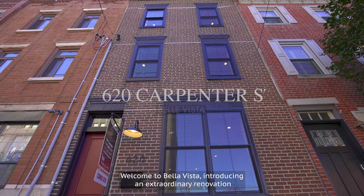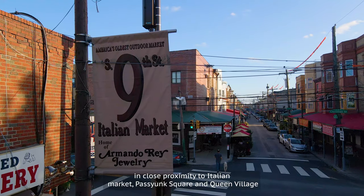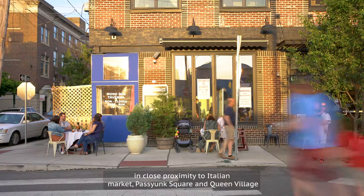Welcome to Bella Vista, introducing an extraordinary renovation in close proximity to Italian Market, Passyunk Square, and Queen Village.